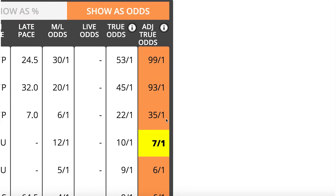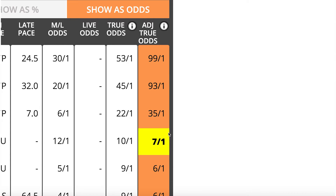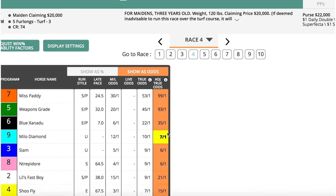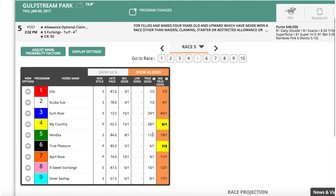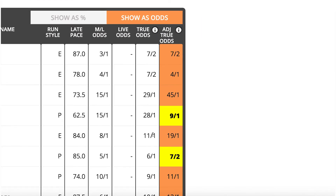With True Odds listed for each horse, you can then compare those odds with the horse's actual odds. Whenever the horse's actual odds are higher — meaning they'll pay more than true odds — that's value, and it's highlighted on Stats Race Lens as a potential betting opportunity.